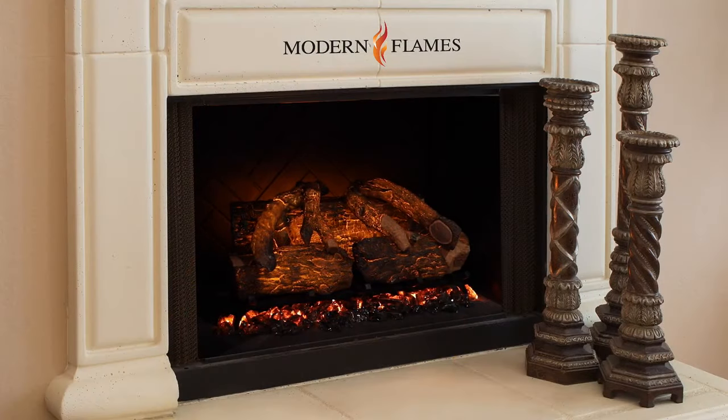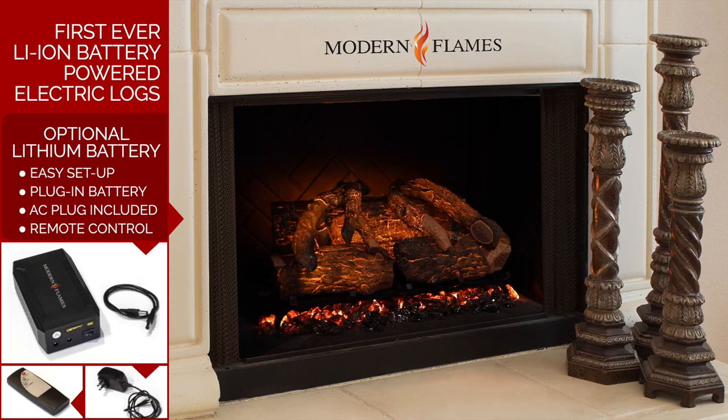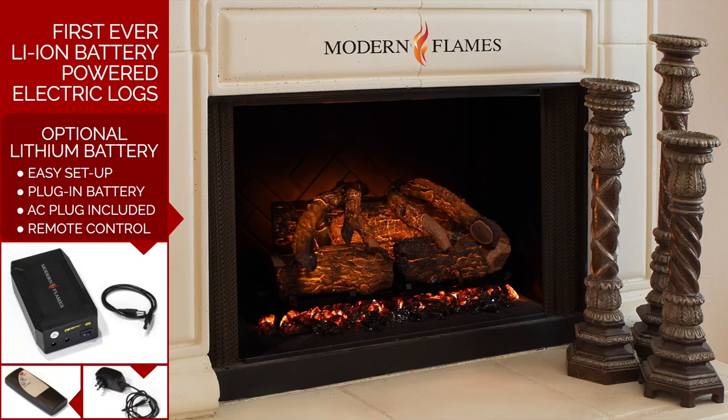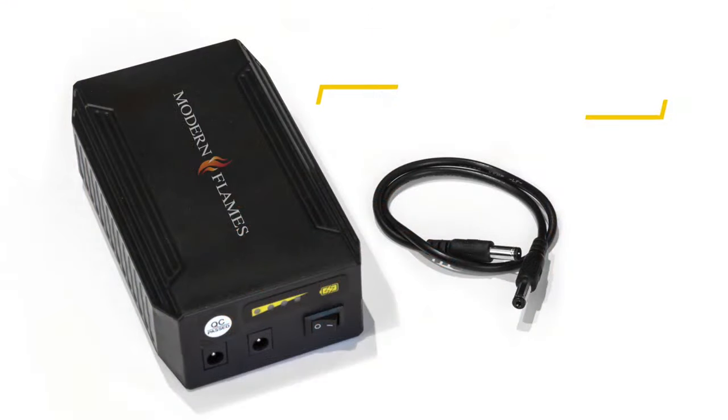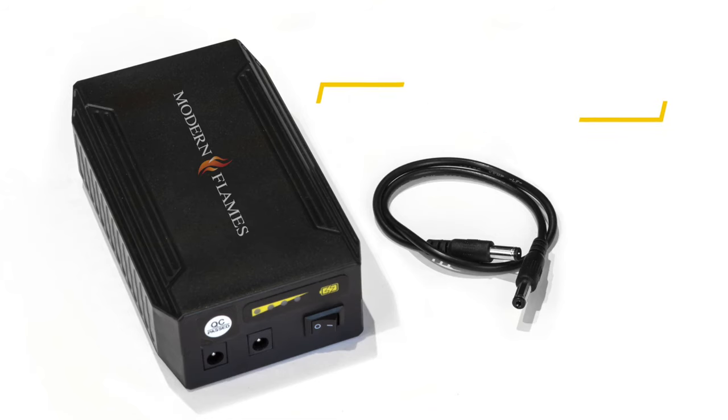The Sunset Charred Oak is the industry's first log set that can be powered by lithium batteries. It can easily be unboxed and placed directly into the fireplace without additional construction costs or headaches. The optional battery simply plugs into the back of the log set and will run for 10 to 12 continuous hours before it needs to be recharged.